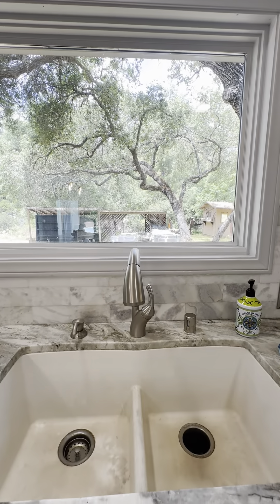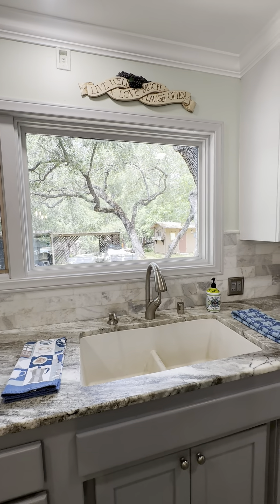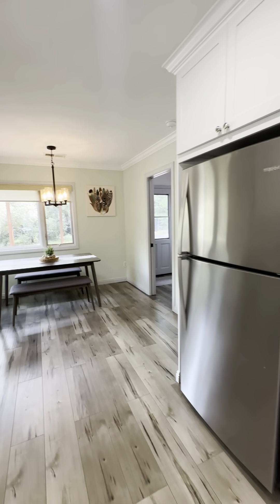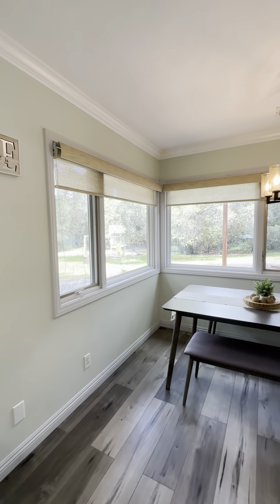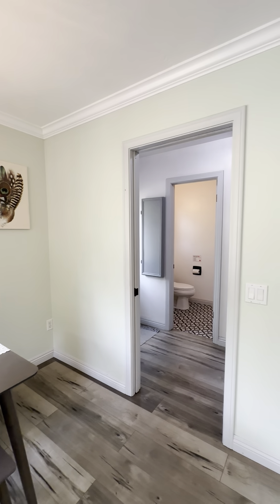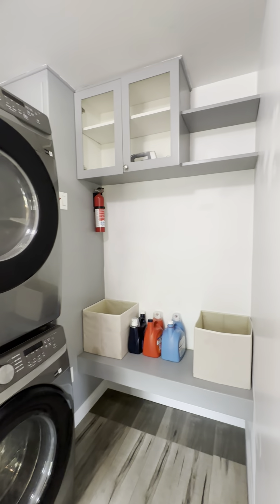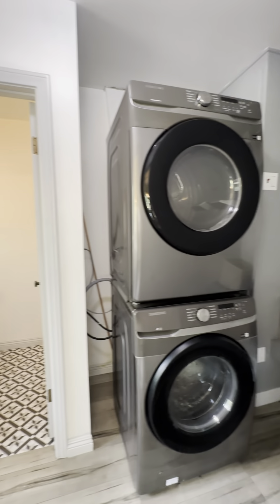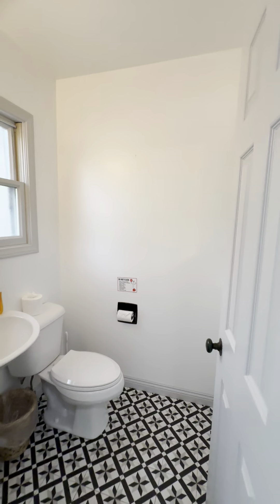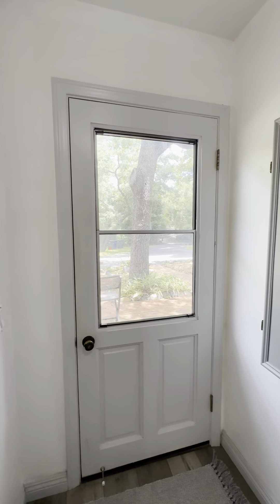Nice big sink. They're doing some construction outside to make it even more beautiful out there — it's going to be a new patio area going in. Here's your dishwasher, your refrigerator, and a kitchen table right here to overlook outside. Lots of nature here, which is wonderful. Here's a pocket door and your laundry area — plenty of room in here. And here's the half bath. Here's a door you can go out to the patio, which also leads to the front gate.